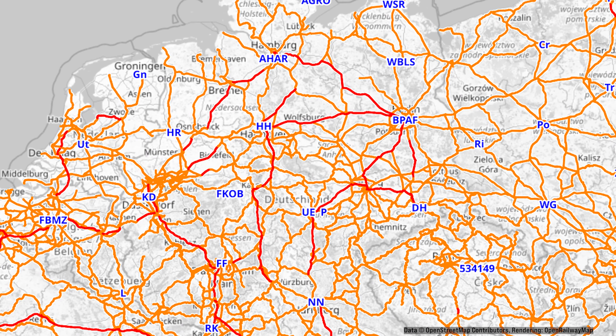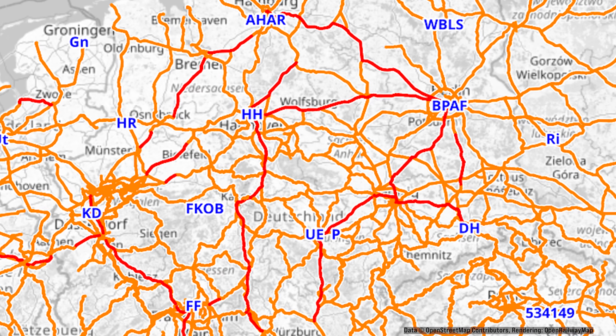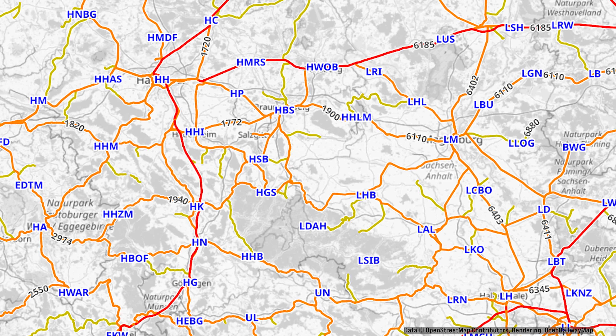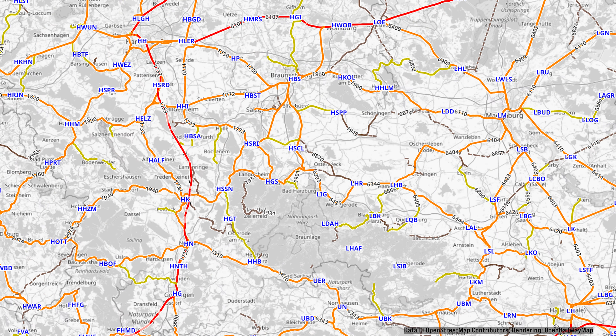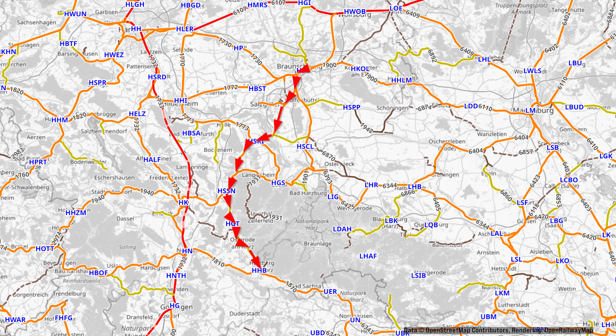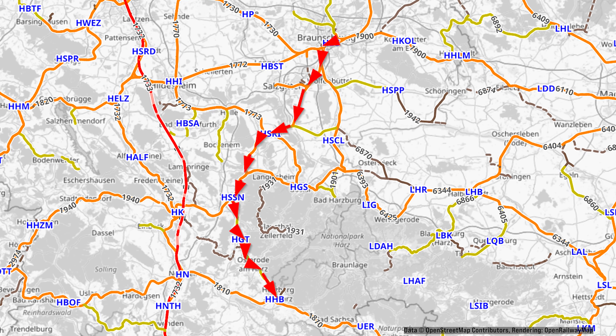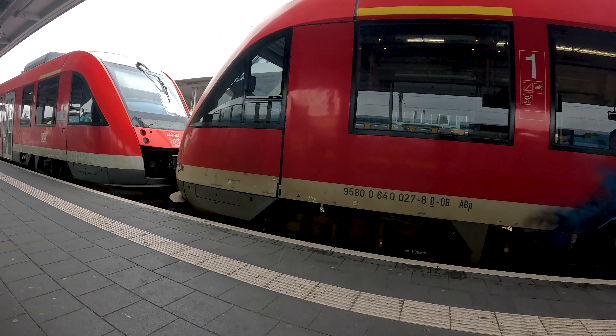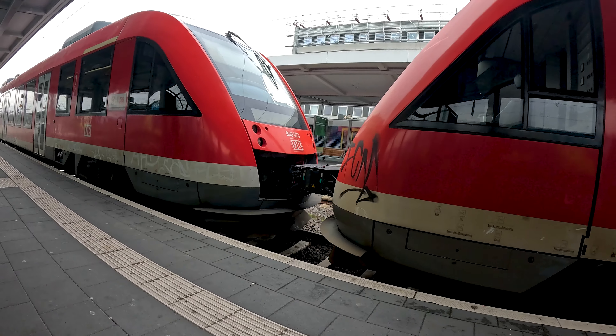Hello and welcome to a new vlog and trip report. Today we are traveling on the West Harz Railway, going from Braunschweig to Herzberg im Harz. On the map you can see our route today. We are starting in the main station of Braunschweig, where we arrived in the last video with the RB40, and here we can see two Lint 27s going to Salzgitter-Lebenstedt.